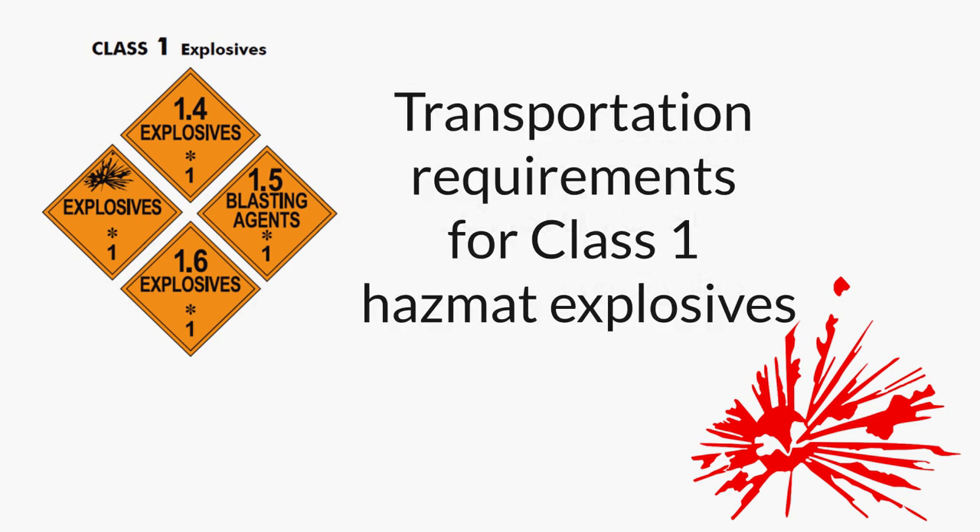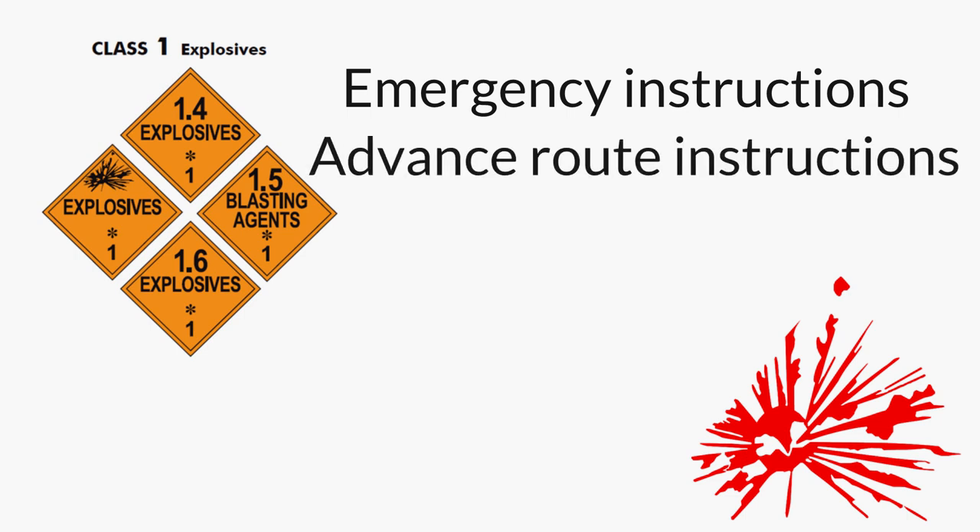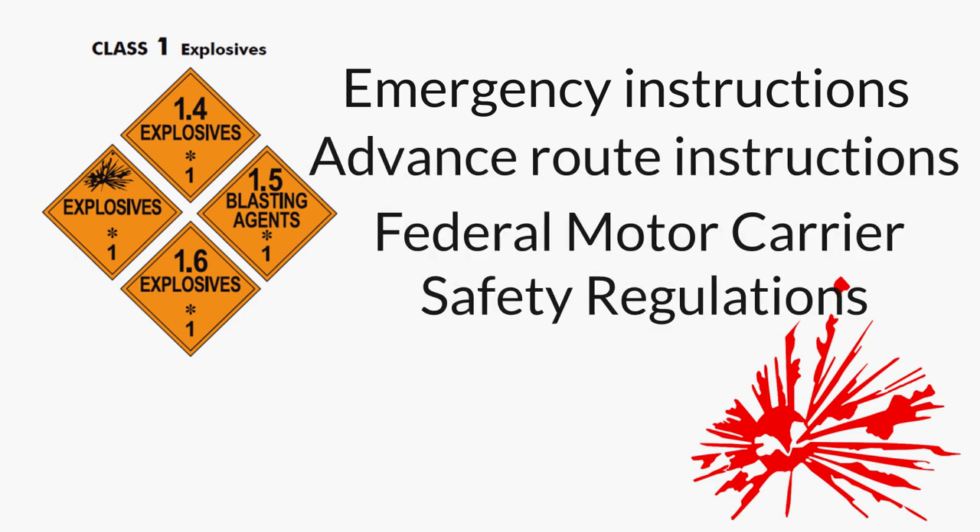So what are the transportation requirements for Class 1 hazmat explosives? The transportation of Class 1 hazmat explosives is closely regulated, especially for materials in categories 1.1 through 1.3, which are the most dangerous to life, limb, and treasure. For starters, truck drivers are required to have paperwork easily accessible to all interested parties, including written emergency instructions and a route prepared in advance. A copy of Federal Motor Carrier Safety Regulations Part 397 should also be on board, covering pertinent driving and parking rules.